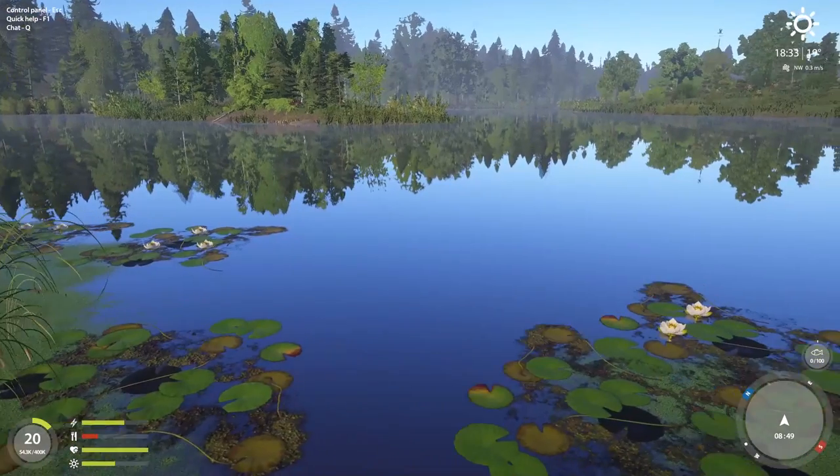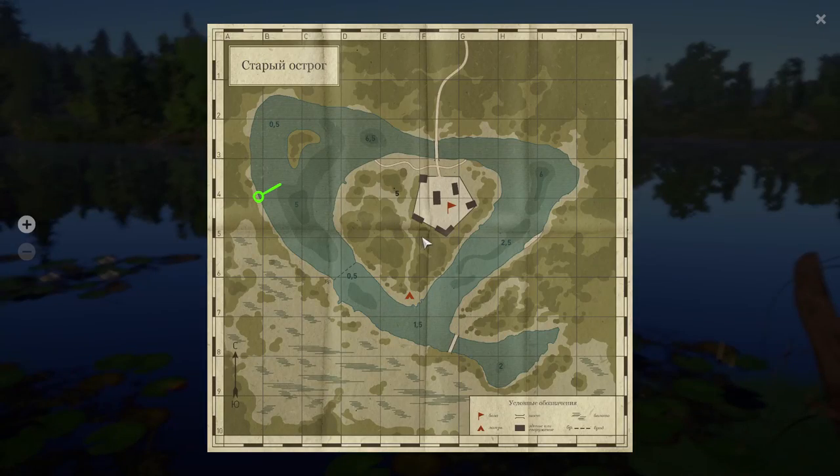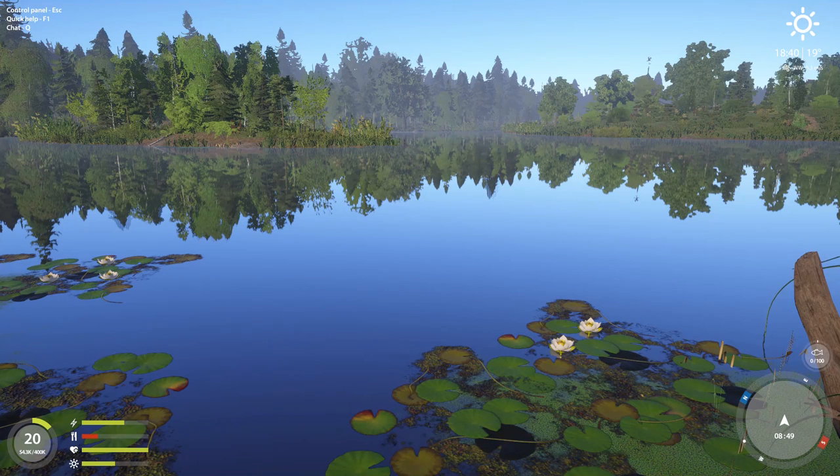Alright everybody, here we go. This is where we're going to fish from. Our lines are going to be from the hole to the island, maybe even down here along that shore. I think I caught some nice gibbles and crucians there last time. It's night time — let's get our lines in for burbots.